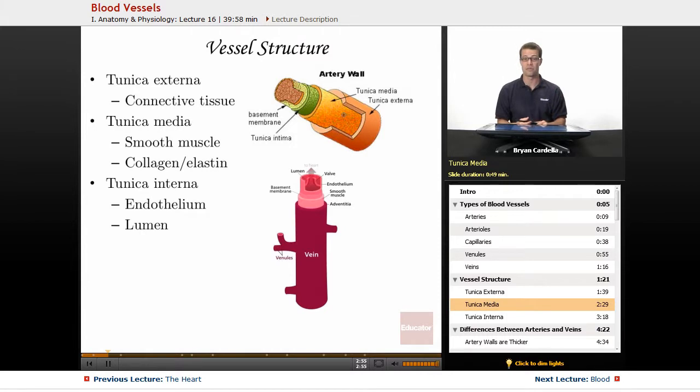Your blood pressure adjusts throughout the day, and you want to be able to manipulate the size of those vessels. So smooth muscle is a very important part of the tunica media. Additionally, connective tissue fibers — specifically collagen and elastic fibers — allow the size of the vessel to adjust as needed.